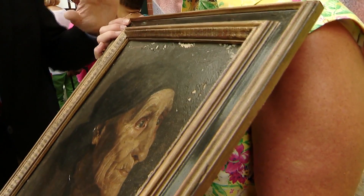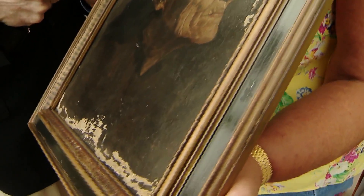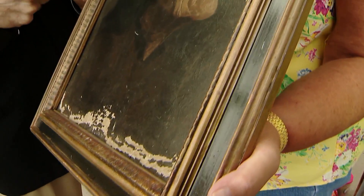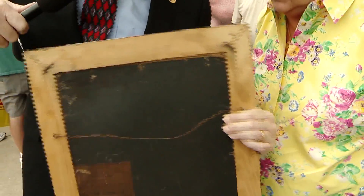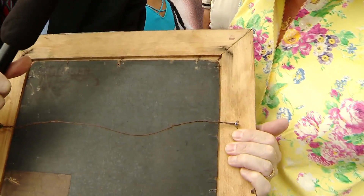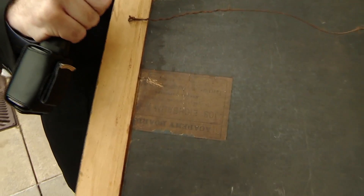Are you hoping to find out something about how to preserve it, how to take care of it? Yes, that's one thing. I'd like to have it authenticated, and I'd like to know about the conservation. Well, it's in pretty rough shape. Let's take a look at the back of it — there is some information on the back, and that's very helpful to the appraisers and the conservators.